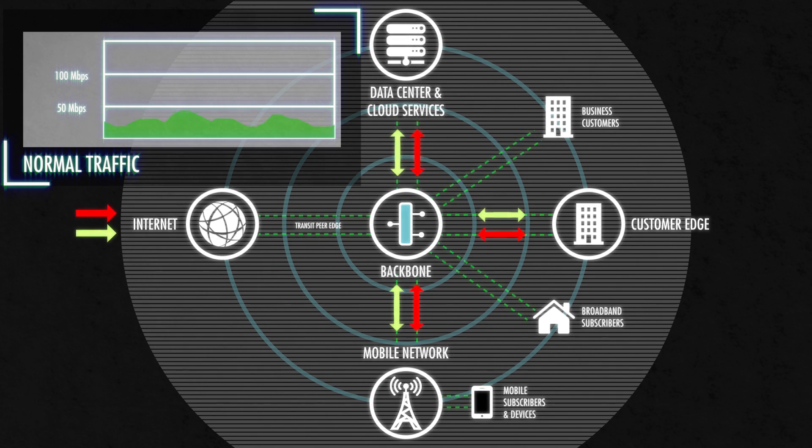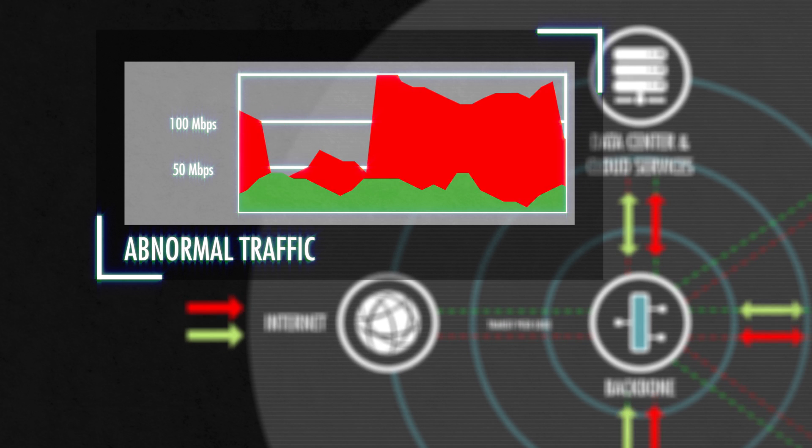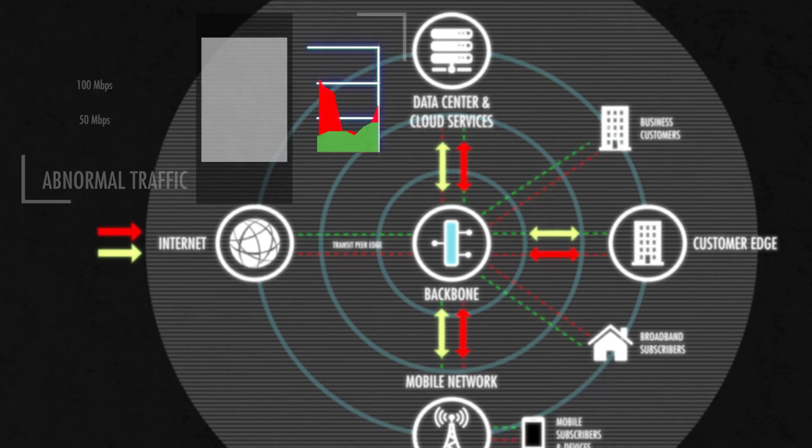As Peakflow gathers information about traffic flows on your network, it builds a model of what's normal — and just as importantly, what's not normal. In other words, Peakflow has the ability to detect network anomalies.